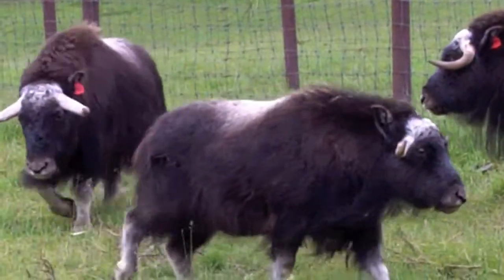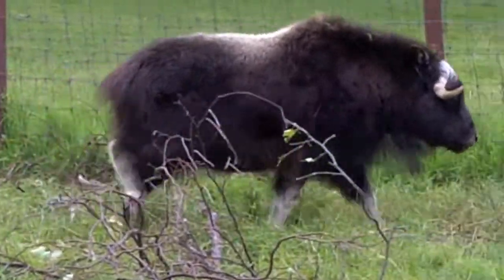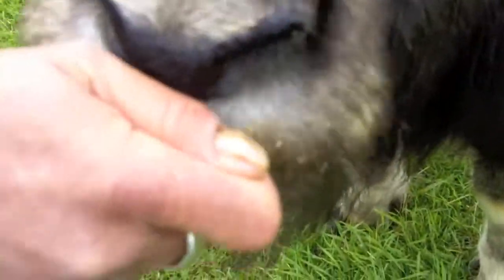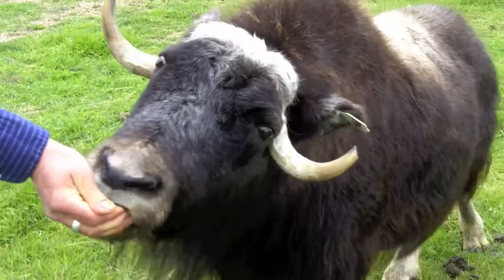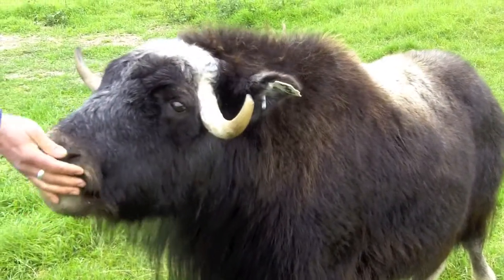If you've never heard of a musk ox, you certainly aren't alone. The woolly creatures survived the ice age, most likely because of their warm exterior. These creatures can survive 100 degrees below zero, but they couldn't survive the hunters in Alaska. By 1865, they were completely wiped out.